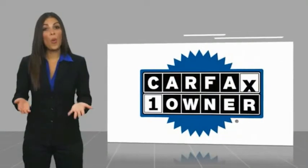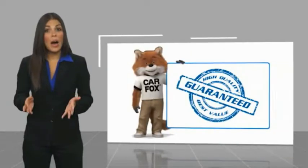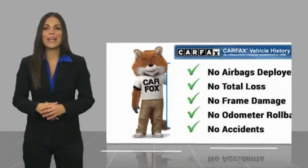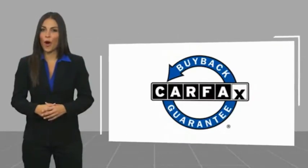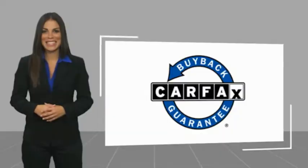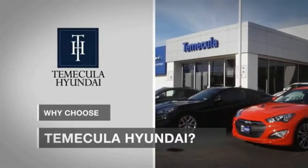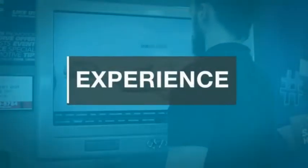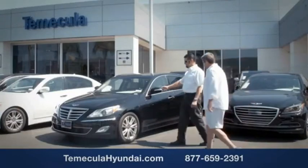This is a one-owner vehicle with a CarFax vehicle history report. Be sure to find a complimentary copy of this report online or contact the dealership. This vehicle qualifies for the CarFax buyback guarantee. Why choose to make it a Hyundai? It's simple — experience. Buying a car is a big financial decision, and knowing you're working with a team you can trust is important.